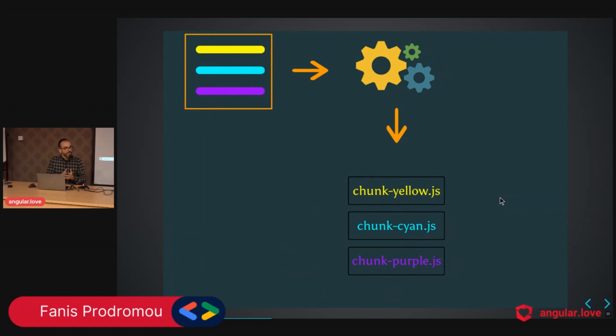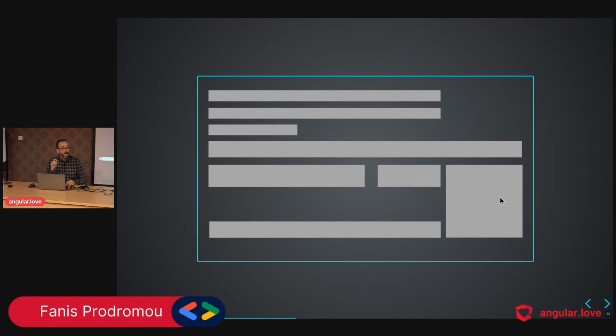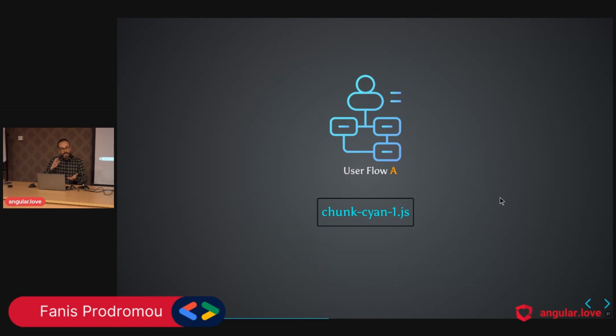Angular now recognizes these three features and during compilation knows we want to lazy load them. So we have three different chunks — chunk yellow, chunk cyan, and chunk purple, plus main.js. But what if we want to split a feature further? For example, split chunk cyan into two parts — chunk cyan one and chunk cyan two. This is useful when different users follow different flows, activating different sub-chunks.